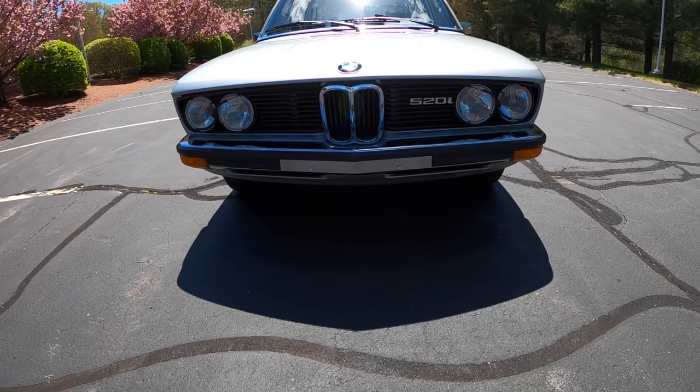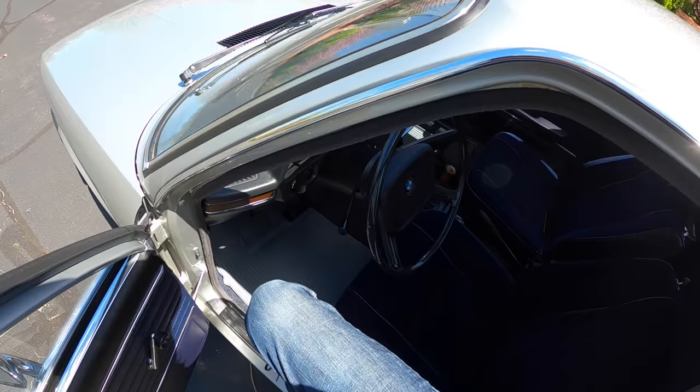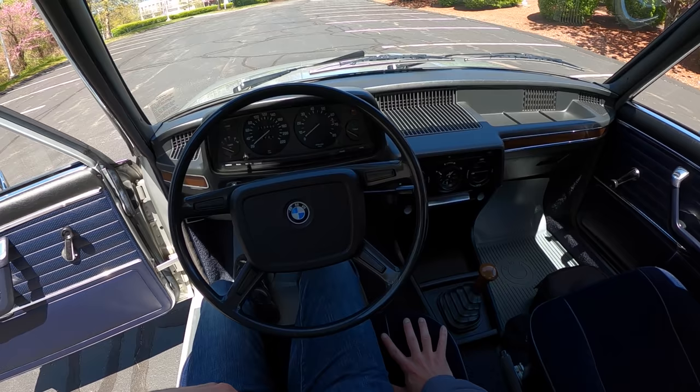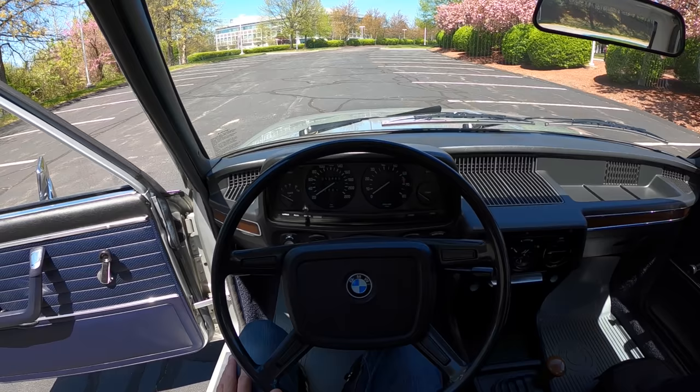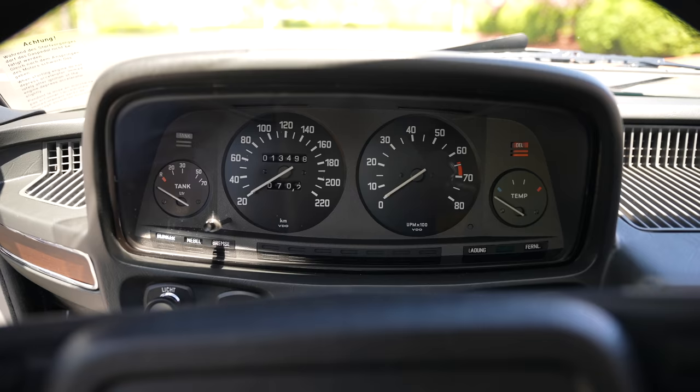The car also has the correct-size kidney grille, so if you're looking at new BMWs you'll probably think this looks good. The seating position is relatively high, but when we get in here it's just wonderful. We've got a nice thin steering wheel, a four-speed manual gearbox with the typical reverse, and because it's a European market car everything is in German.